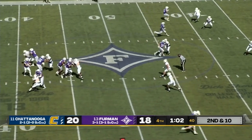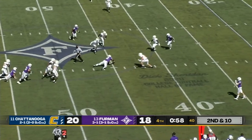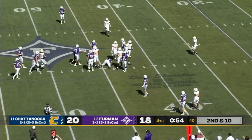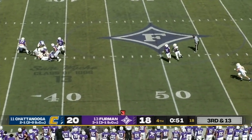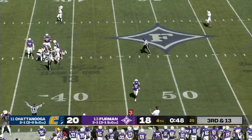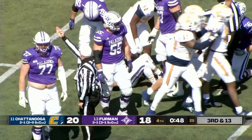Anderson goes in motion, Sisson back to pass — he's in trouble, stays on his feet, fumbles the football, and it's recovered by the Paladins. Evan Jumper jumps on it. Sisson back to pass again — in trouble again, fumbles the football, and it appears Chattanooga has recovered. And that will seal the win for the Mocs.